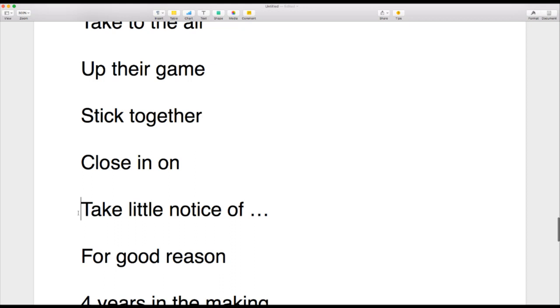'Close in on' — if you close in on someone or something, you get closer to it in a way that suggests you're about to attack. If I'm sitting in a meadow and lions are getting closer, you could say 'the lions are closing in on me.' When used this way, 'close' has a Z sound — to close in on.